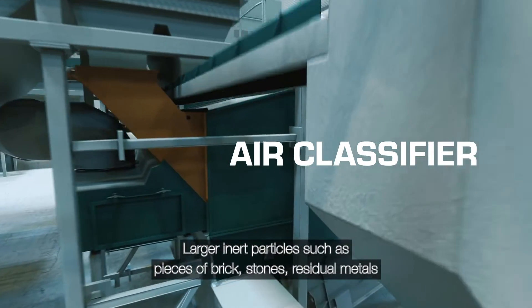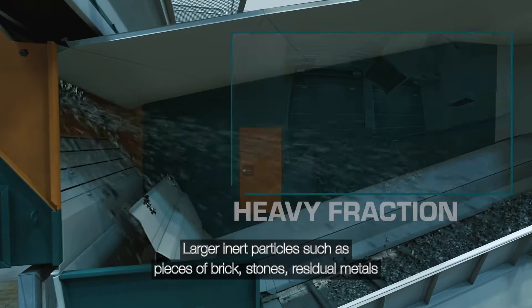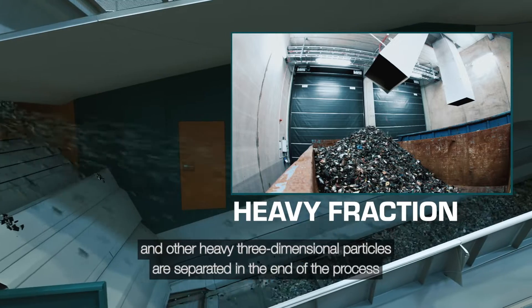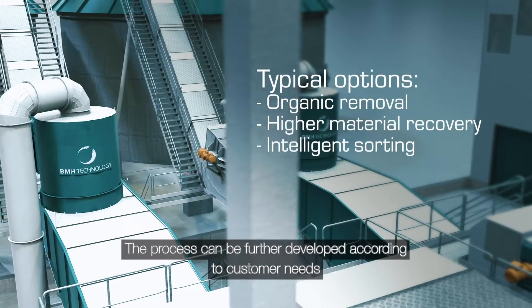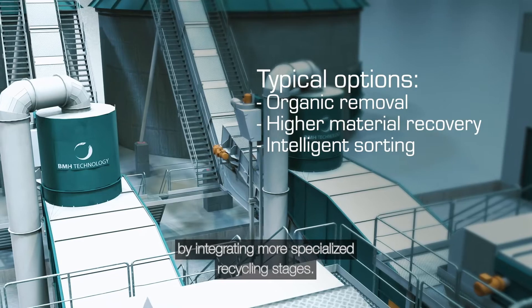Larger inert particles such as pieces of brick, stones, residual metals and other heavy three-dimensional particles are separated at the end of the process to guarantee high-quality fuel production. The process can be further developed according to customer needs by integrating more specialised recycling stages.